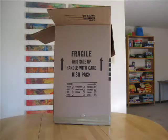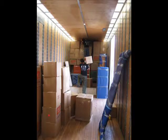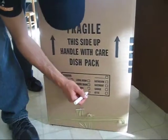Please remember, regardless of the contents of your boxes, please make sure to fill them all the way to the top with no empty space. This will prevent the boxes from crushing during the loading action. Please mark the room destination on all boxes and identify fragile boxes.